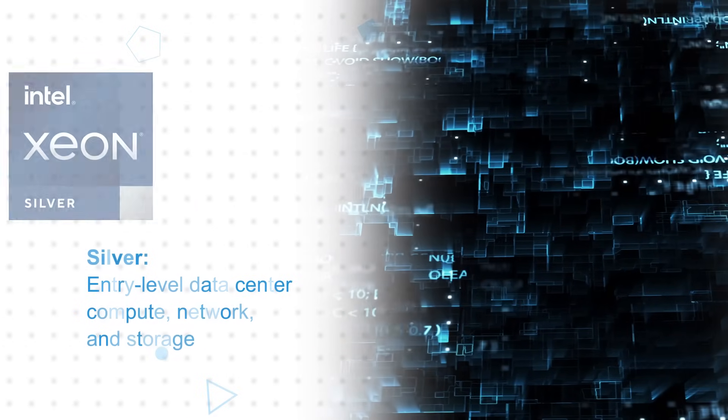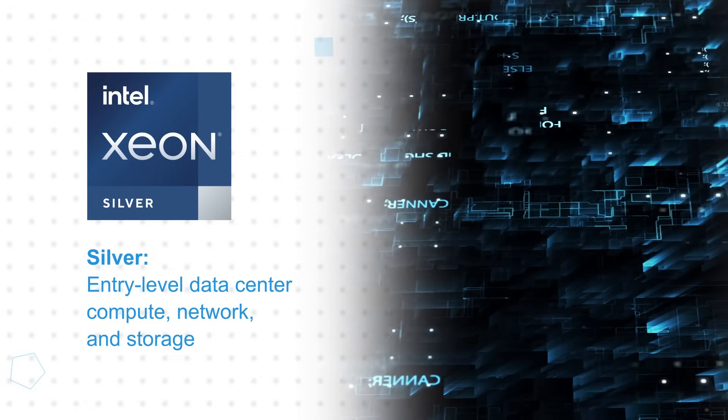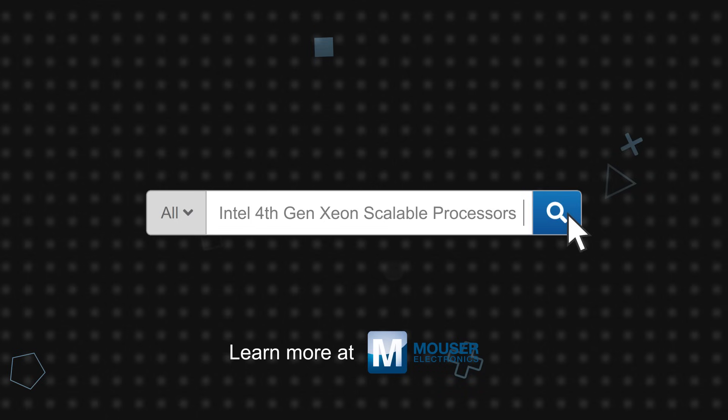Intel Xeon Silver 4400 processors deliver essential performance, improved memory speed, and power efficiency with the hardware-enhanced performance required for entry-level data center compute, network, and storage. Intel 4th Gen Xeon Scalable Processors are available now on Mouser.com.